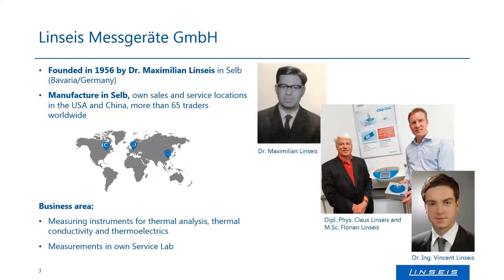For those who do not know the company yet, Linseis is a German manufacturer of thermal analysis instruments. We were founded in 1956 by Dr. Maximilian Linseis in Selb, which is right in the middle of Germany, close to the Czech Republic border. Since then, we have our main manufacturing here in Germany, and we also have facilities in the US and China where we do repair, testing, and training, and from where we service our instruments all over the world.